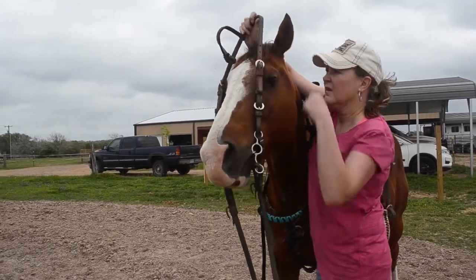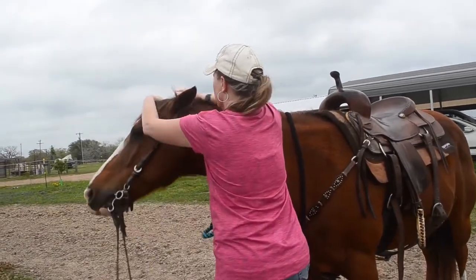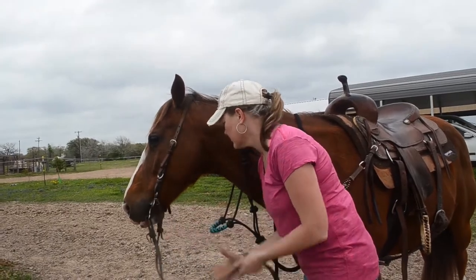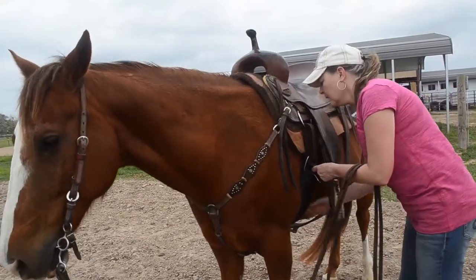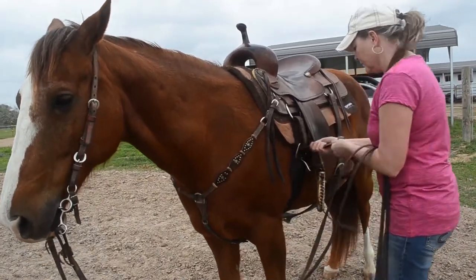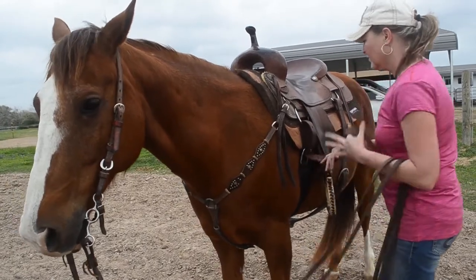I use just a snaffle bit — a junior cowboy, a really light snaffle. Moving fast, he's even lip licking. He's very unbothered. You can cinch him up — he's not fussy about it at all. He doesn't throw his head up, pin his ears; he'll let you cinch him without a lot of fuss.